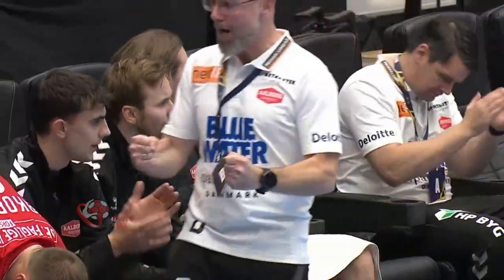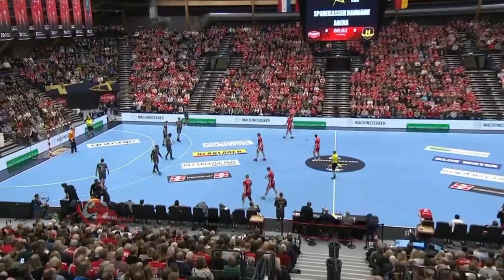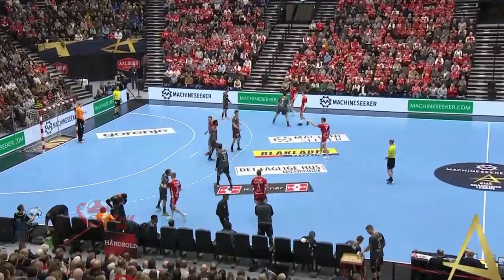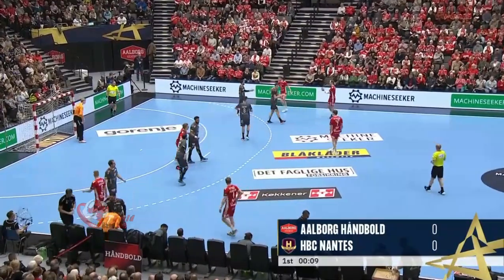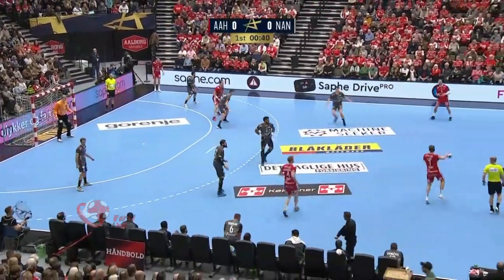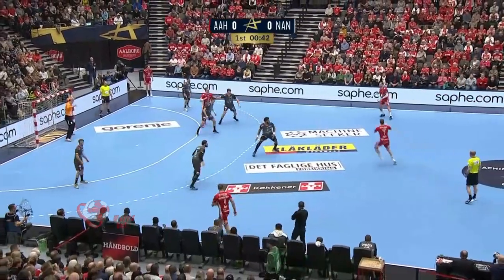We're underway here in Aalborg with the home side in all-red attacking from right to left on your screens. Nantes defending on the left-hand side in the grey kit, with players between each other in the left and centre-back positions. Luka Sandel starting in the right-back position.